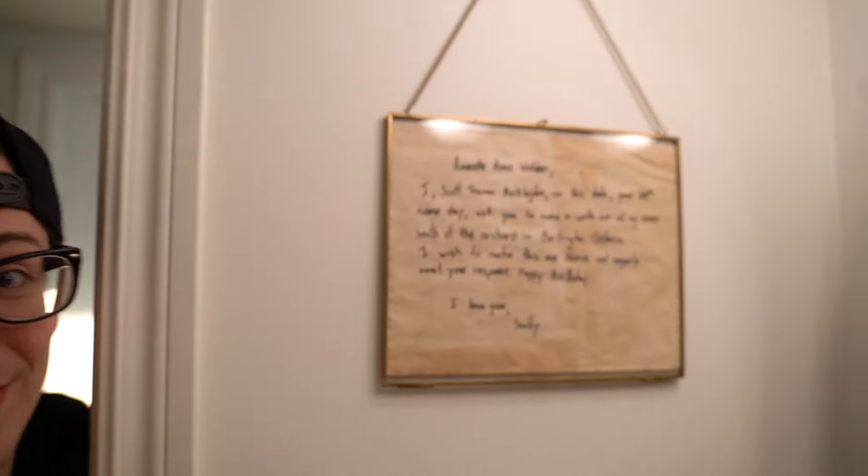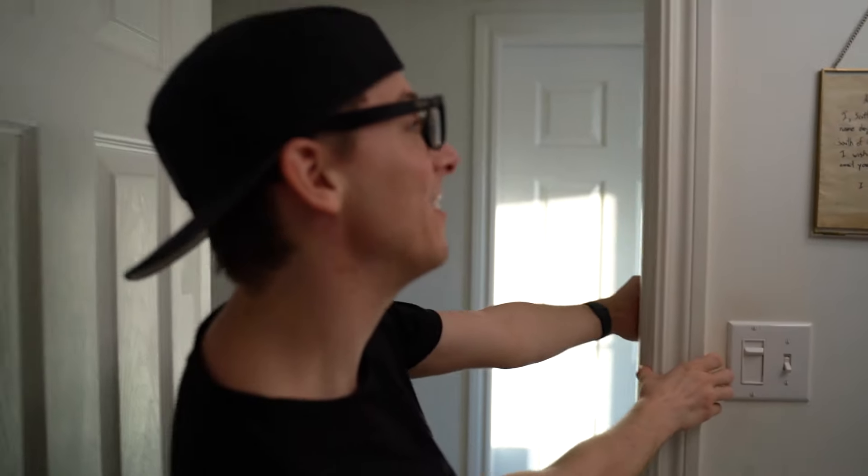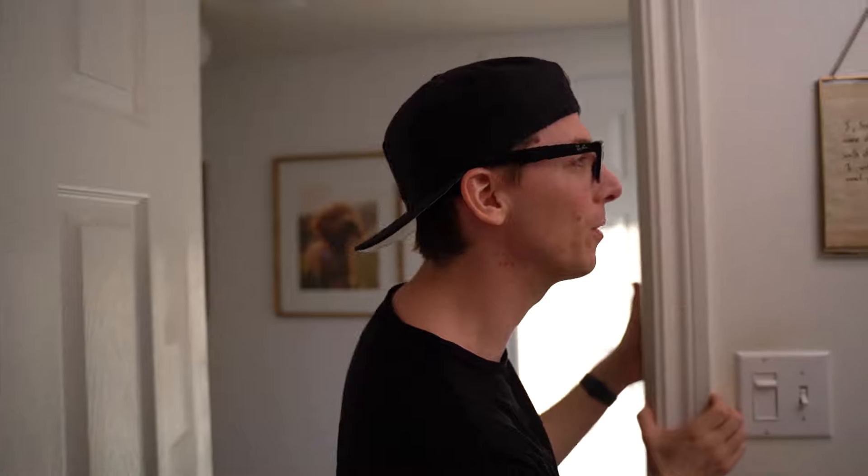This is where Scotty asked me to move in. 'I, Scott Thomas Micklejohn, on your 28th name day, ask you to move in with me at my home south of the orchard in Burlington, Ontario. I wish to make this our home, and eagerly await your response. Happy birthday, I love you, Scotty.' And she said yes — multiple times! Also, the shower curtain is from HomeSense.